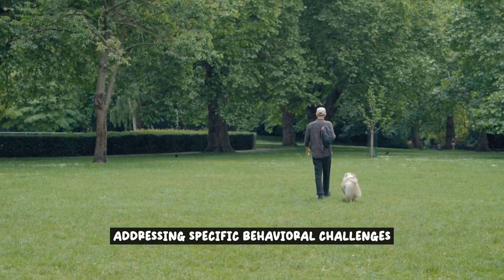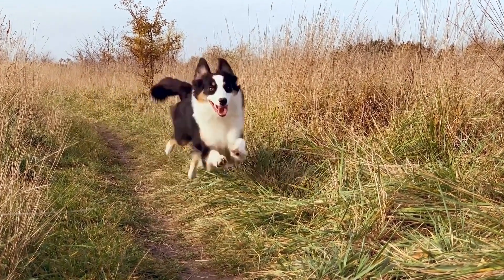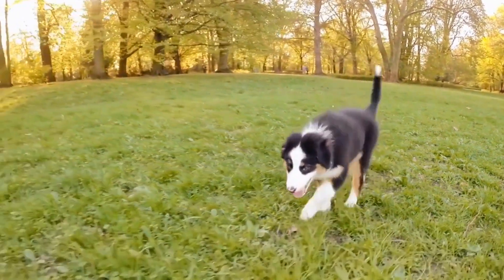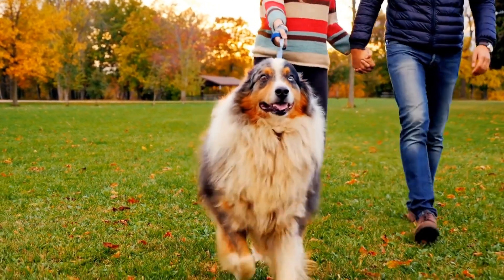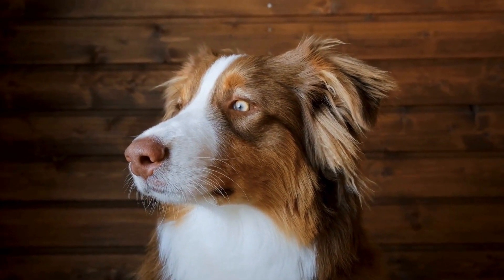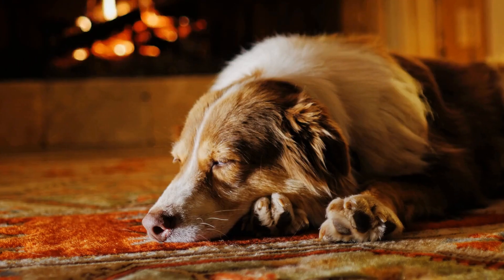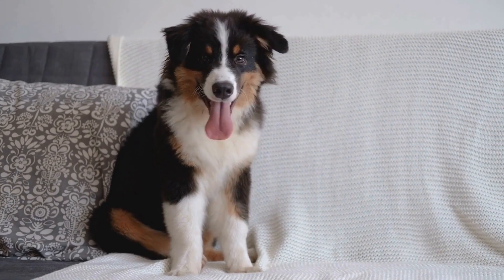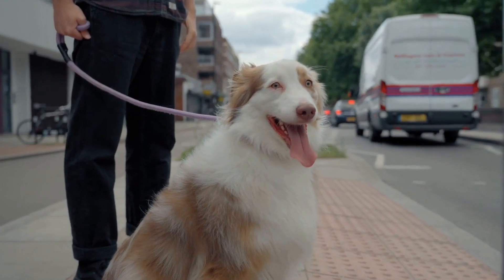Addressing specific behavioral challenges: During Canine Good Citizen training, Australian Shepherds may face common behavioral challenges such as leash pulling, barking, and jumping. Leash pulling is a common problem that can be addressed by teaching your Australian Shepherd proper leash manners. Start by using a front clip harness or a head halter to gain better control. Practice loose leash walking by rewarding your dog when they walk calmly by your side, and gradually increase the duration and distractions during walks to reinforce good leash manners.